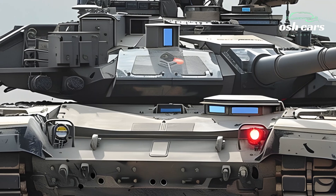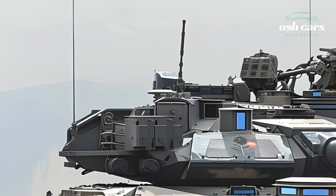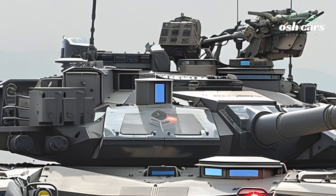Mobility has been taken to the next level with a hybrid electric powertrain, delivering greater speed, fuel efficiency, and reduced thermal signature.